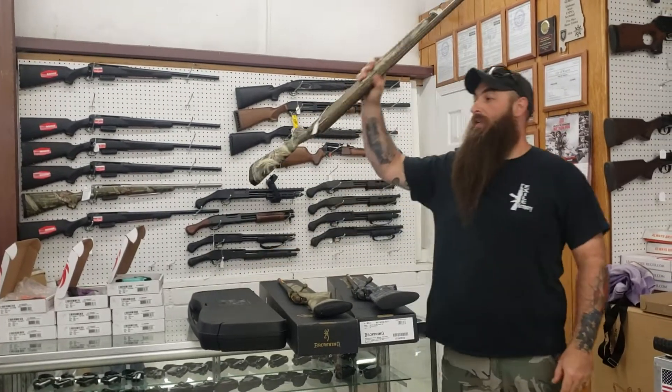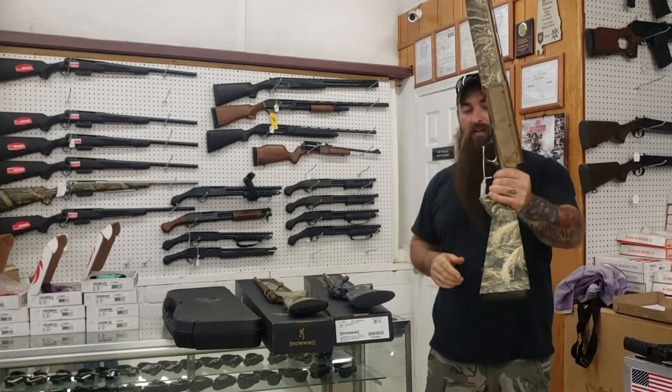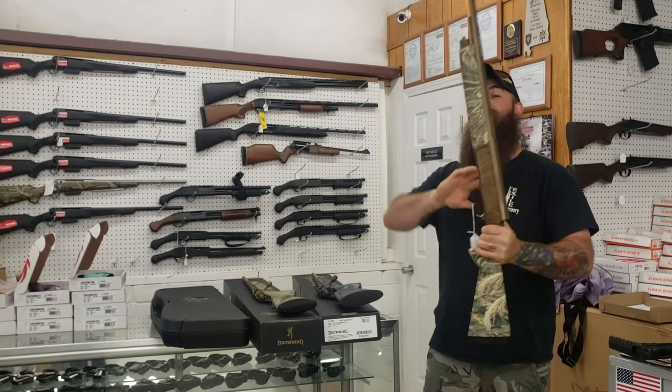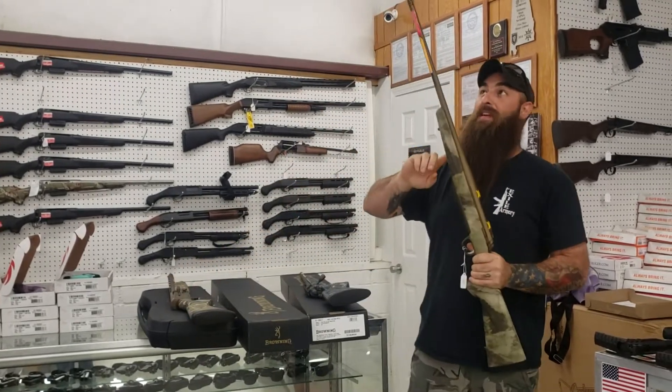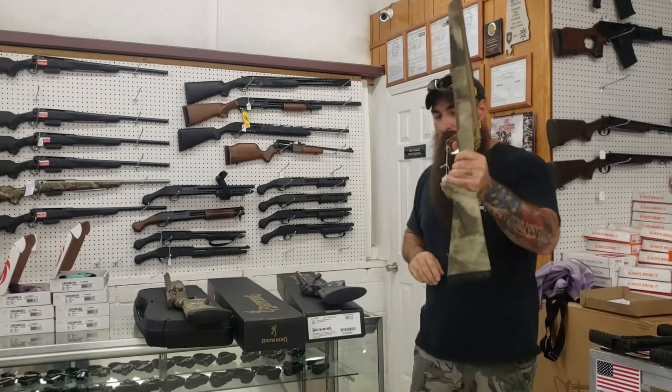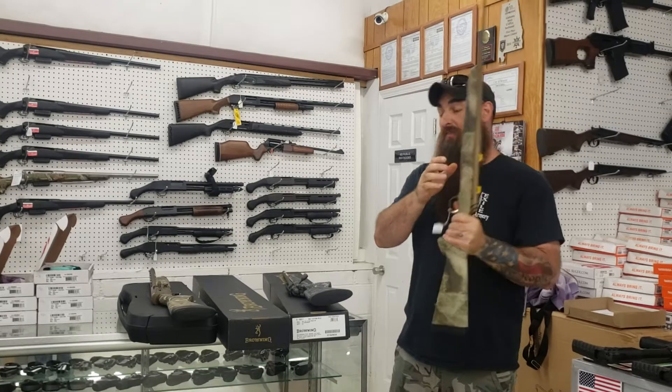Now here's some stuff y'all are really going to be interested in. A5 Wicked Wing, 12 gauge, three-and-a-half inch gun — y'all been asking, they're here. Get down here, they're only $1,535 plus tax. Hell's Canyon 308 Speed — it's threaded and fluted. This gun is beautiful. If you're in the market for a 308, you cannot beat this at $950 plus tax.